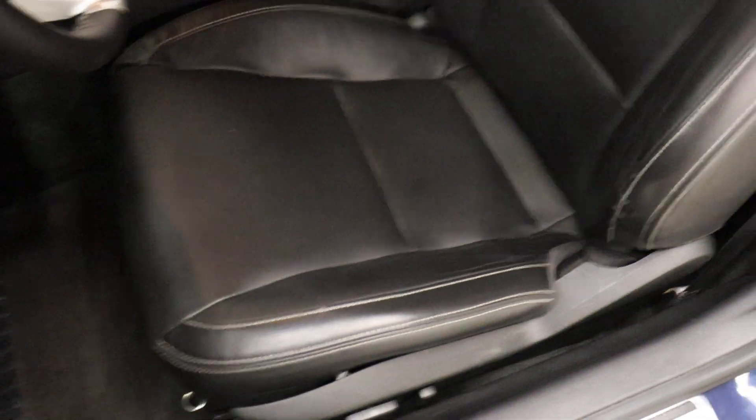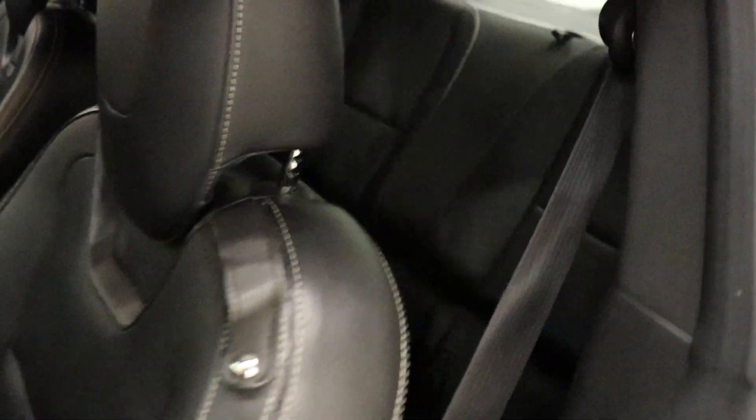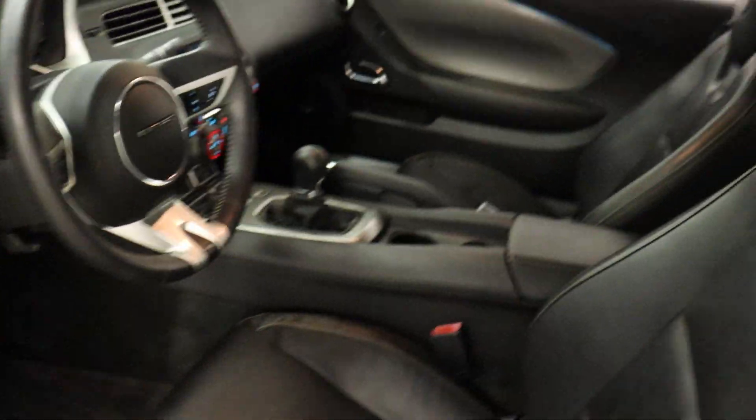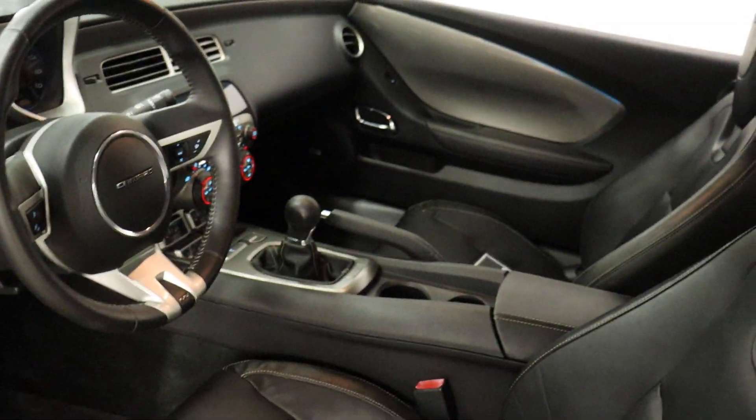The original VIN codes are in place. The wear is minimal — the bolsters are in really good shape. The back seat, of course, is going to be in near-new condition. Not a lot of people are going to see the back seat in one of these cars, and if they do, they're going to complain about it — not a lot of room.